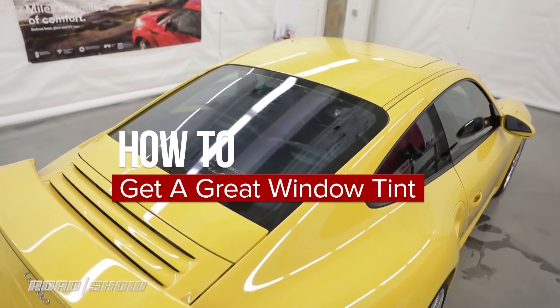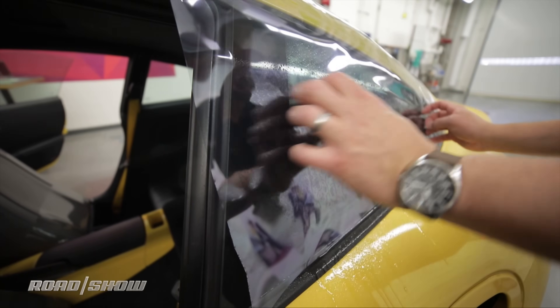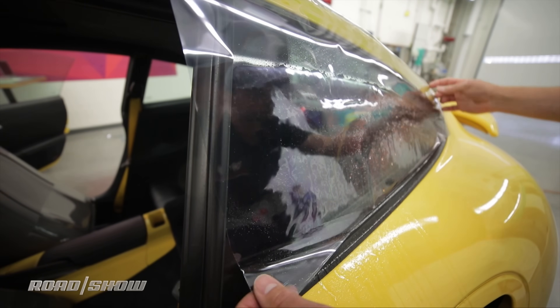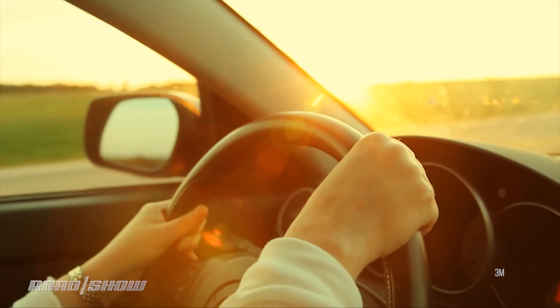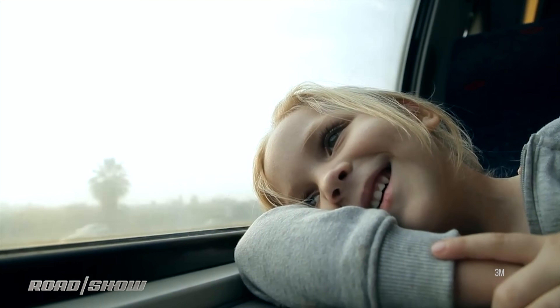Now if you saw our recent video on getting a great tint install, that was using a 3M film called Crystalline 70. Crystalline is their name for technology that can block light without necessarily being dark, and the 70 part means it lets in that percent of visible light. That's part of a trend in the industry to decouple darkness of tint from effectiveness at blocking radiation.